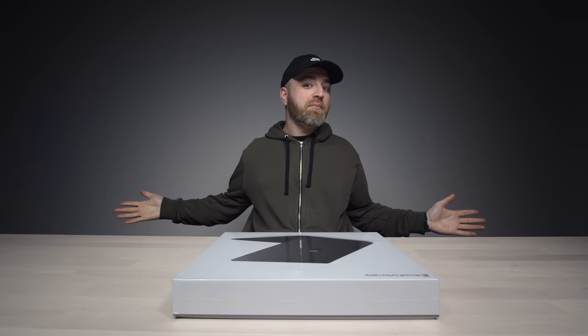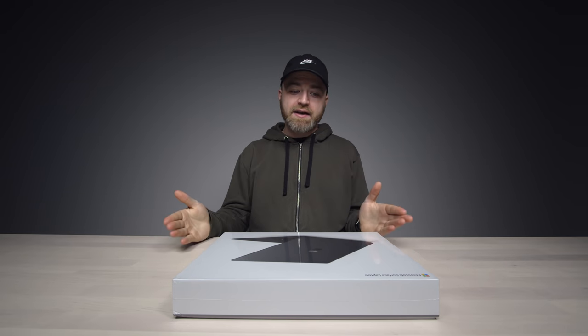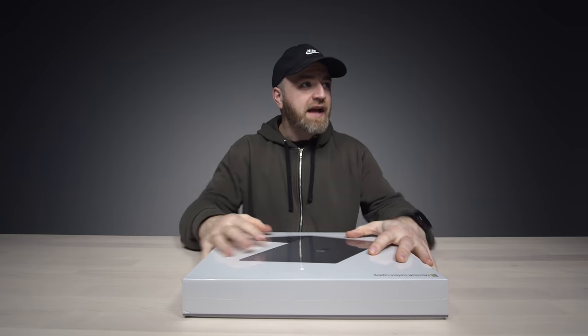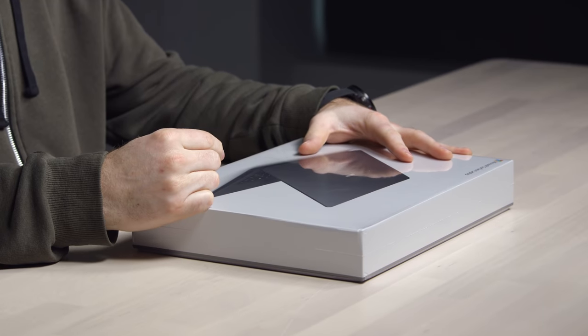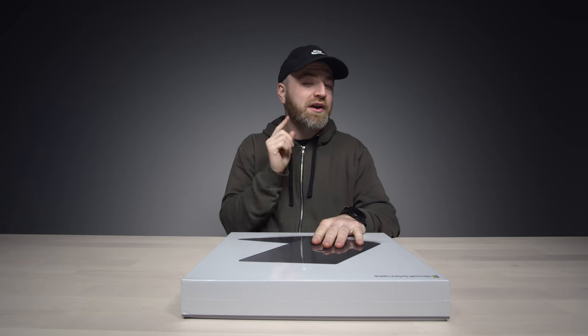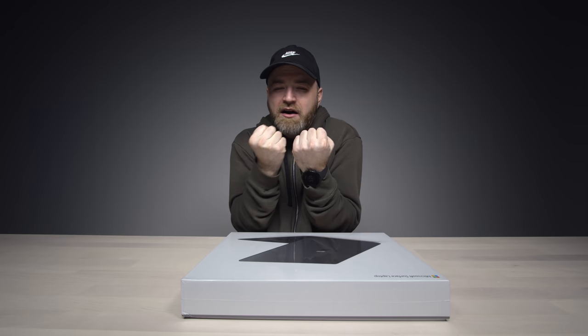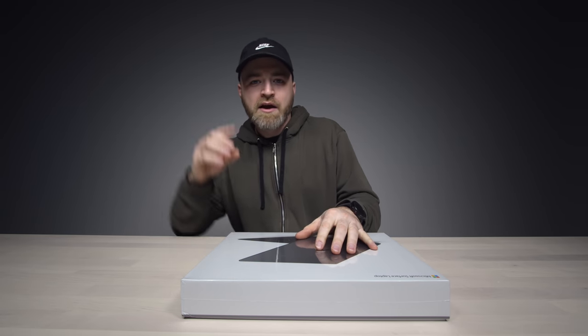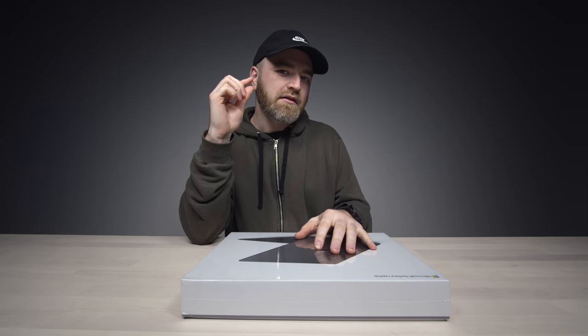Apparently this is a very nice laptop — that's the word on the street. It's the new Surface Laptop 2. Look at it! It's stealth mode, it's low profile. I've heard good things about the keyboard as well, which has sort of become the differentiating factor. How good can the keyboard be when you have this crazy thin laptop?